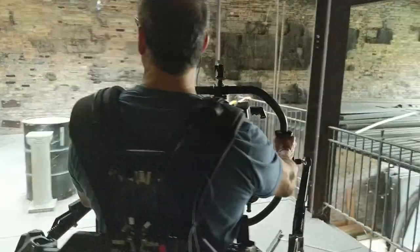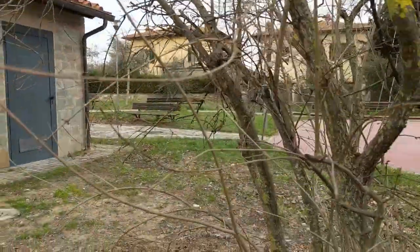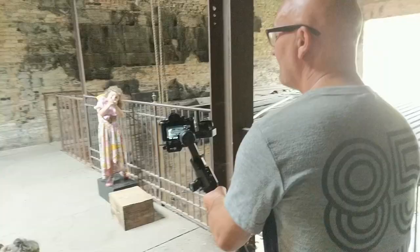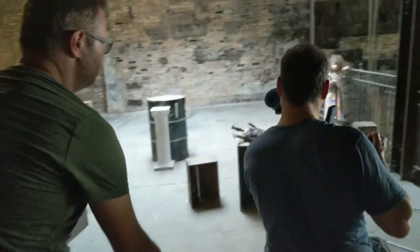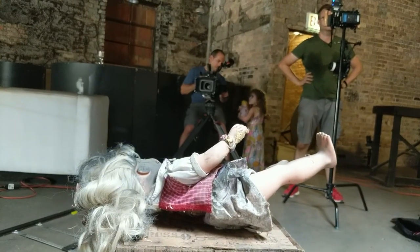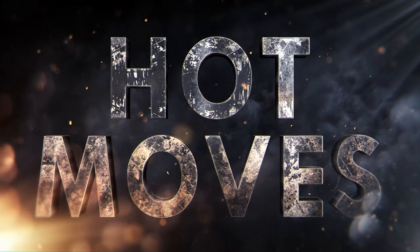The camera's going to be bobbing and weaving and feel like a stalker behind a bush. I'm doing this episode to prove that stabilizers can't compete with a dolly for really cinematic moves, and that dollies are definitely not dead. This is Hot Moves, brought to you by Hollywood Camera Work.